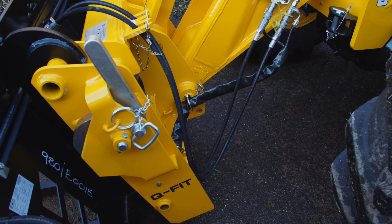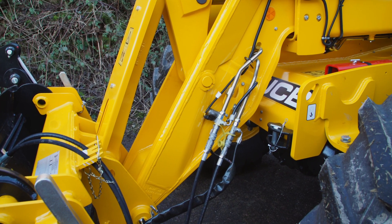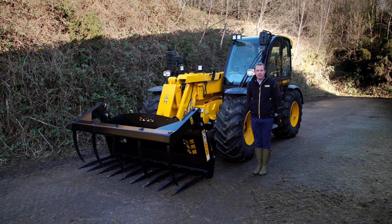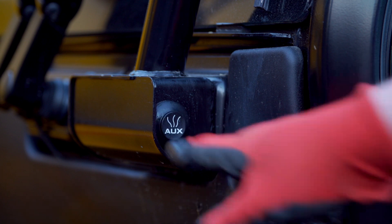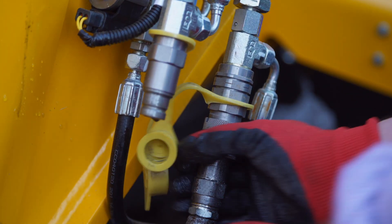At the front end of the machine there is a range of carriage options with electro-hydraulic pin locking and auxiliaries as standard. Twin auxiliaries can be specified if required. There is also an auxiliary venting button which dumps the pressure when changing between attachments.